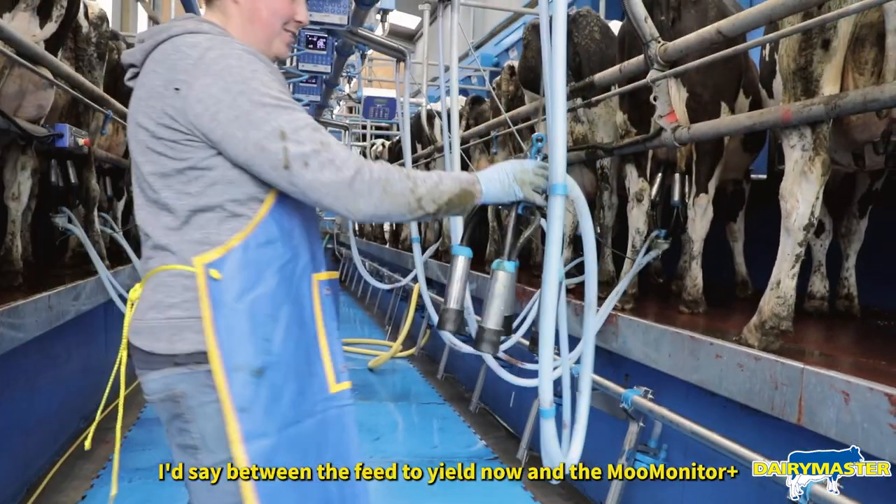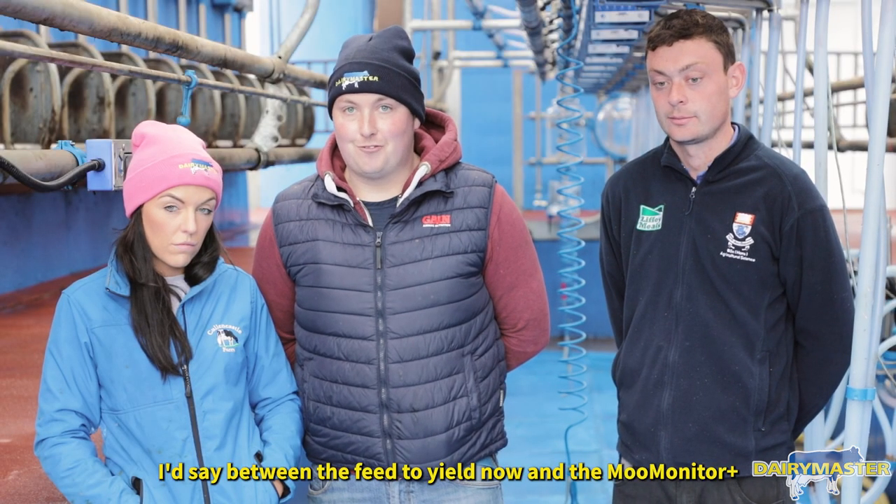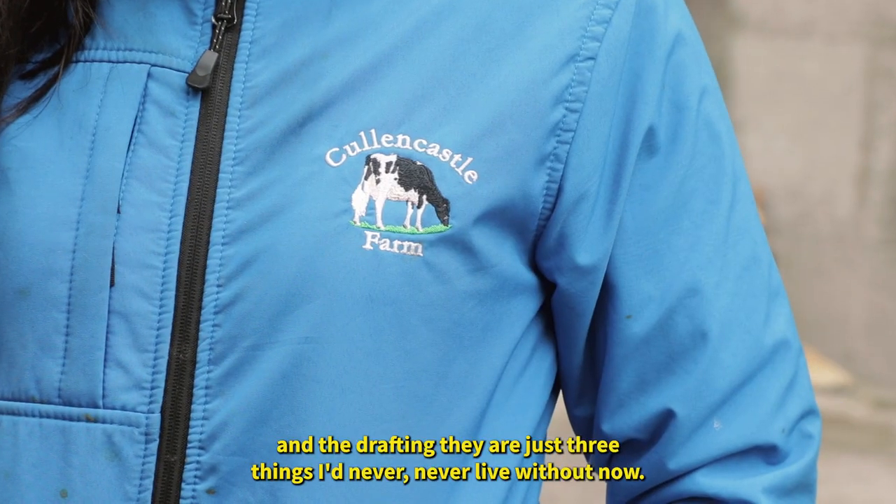I'd say between the VAT yield, the MooMonitor Plus, and the drafting — there's three things I'd never live without now.